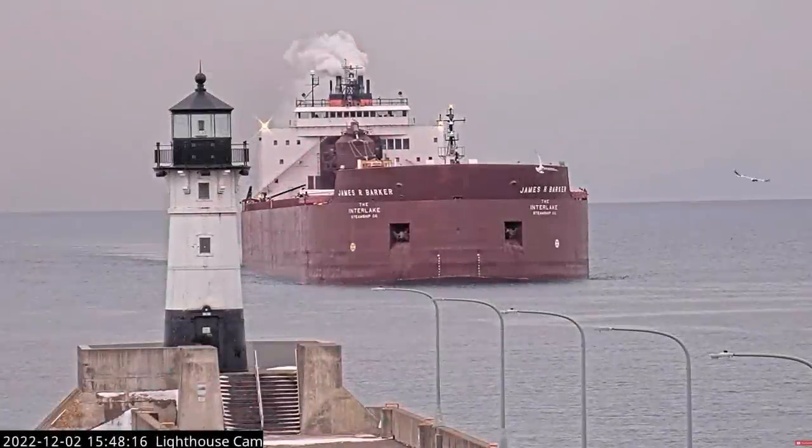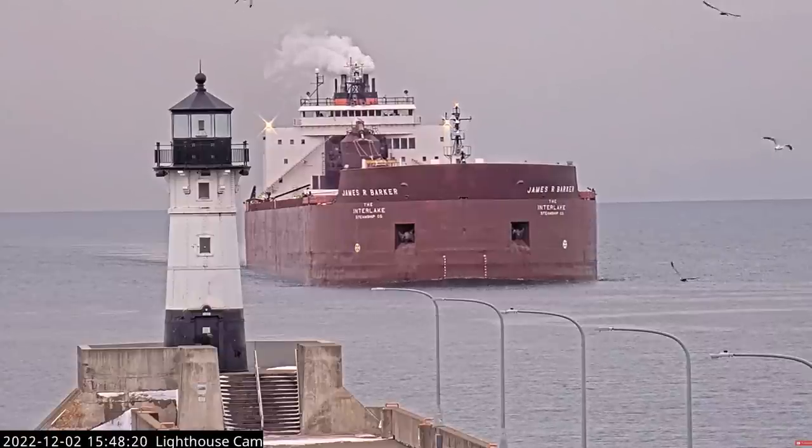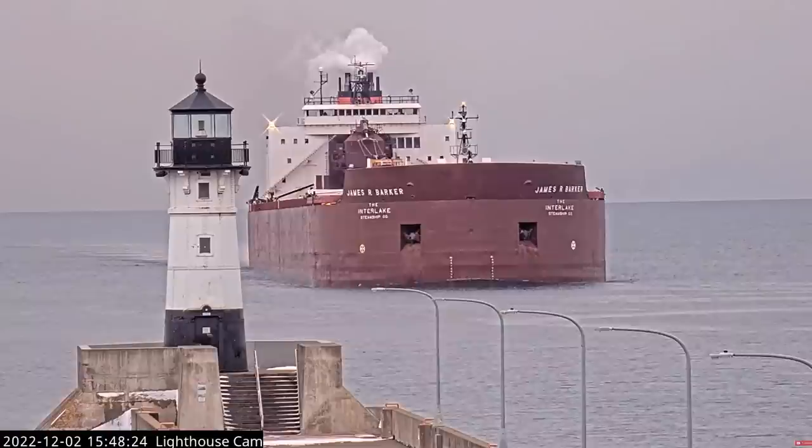Duluth area lift bridge, James R. Barker — this is area bridge, Cap. I see you guys are coming up towards a mile and a half. Be out of your way here shortly. Alright, thank you, sir. See you in a couple minutes. You're welcome, Cap.